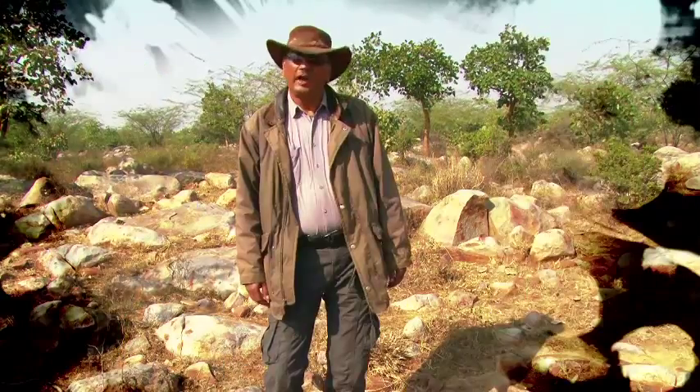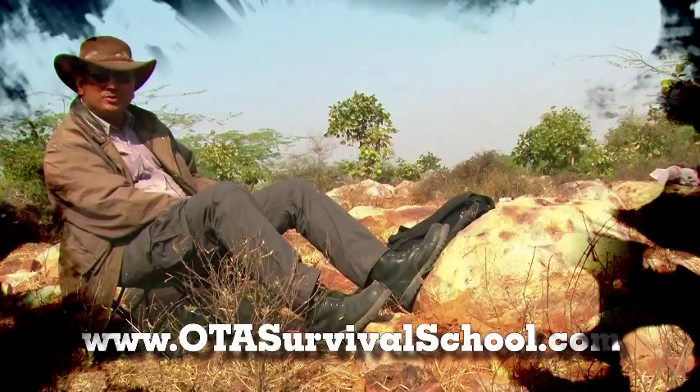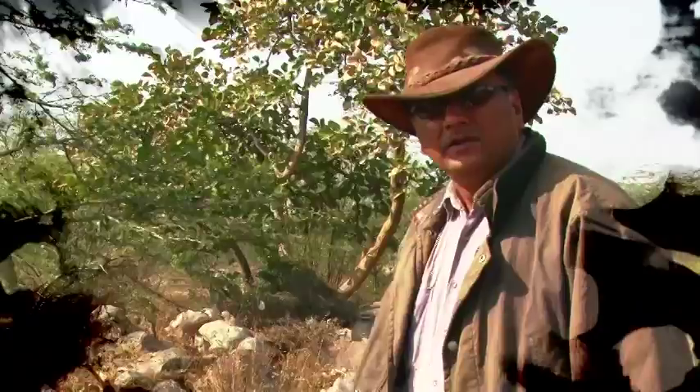Learn to adapt, improvise, innovate, and overcome. To learn more tips and tricks, visit this site. I'm Chandan Lahiri and I hope to see you soon at the OTS Survival School. Leave nothing but footprints, bring back nothing but memories.